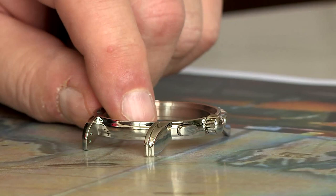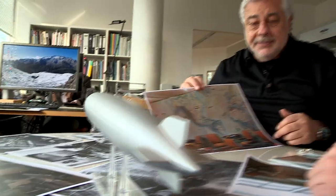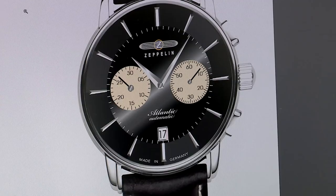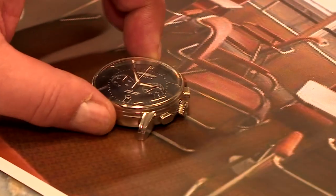But first, let's talk about the brand. Zeppelin watches are crafted by Pointeck Electronics in Germany, a medium-sized family-owned company established in 1987. Every timepiece they create is the result of qualified watchmakers in Germany.